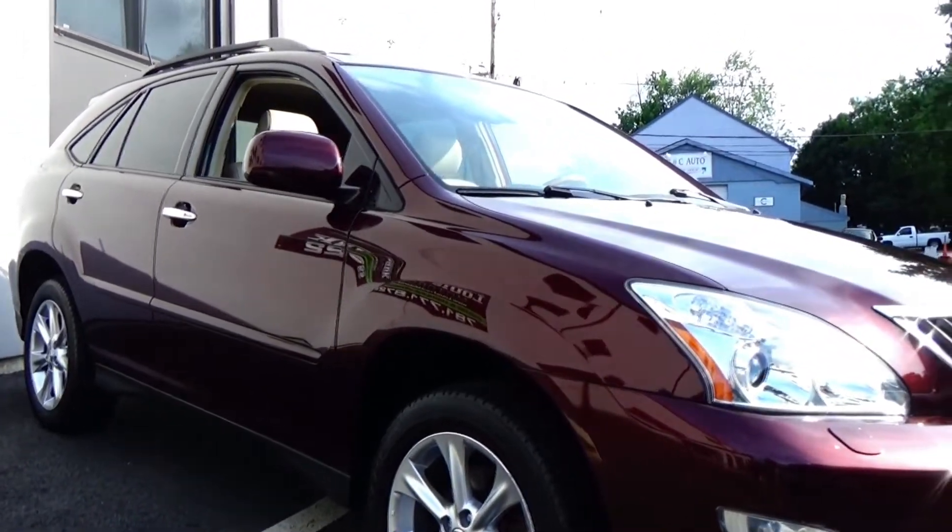Tires, brakes, and oil changes, and you have yourself a phenomenal used car for years and years to come.